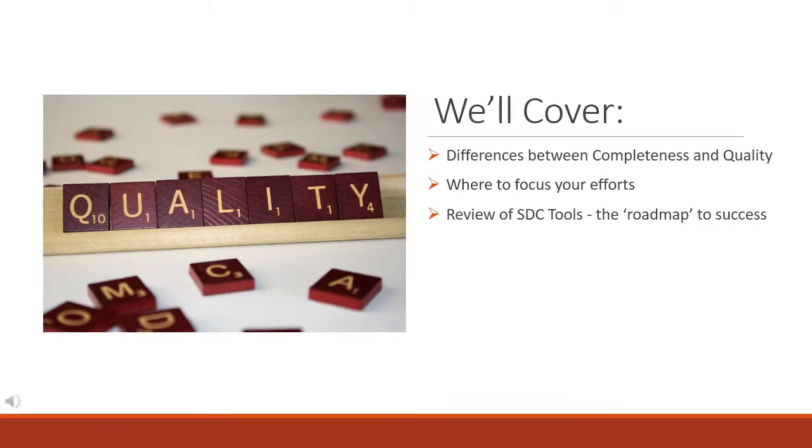In this video, we'll cover subtle differences between completeness and quality in data, where to focus your efforts on your data journey, and a quick review of SDC tools available that are the roadmap to success.